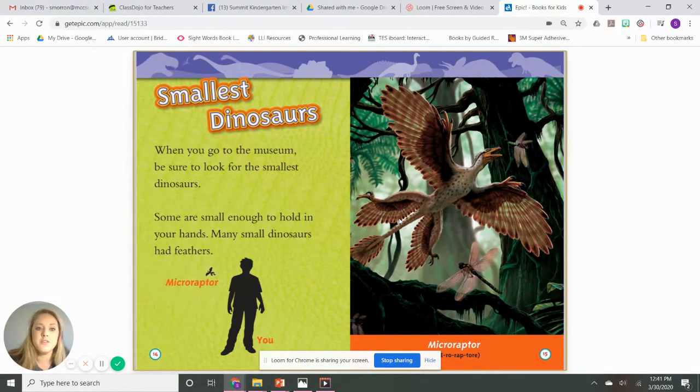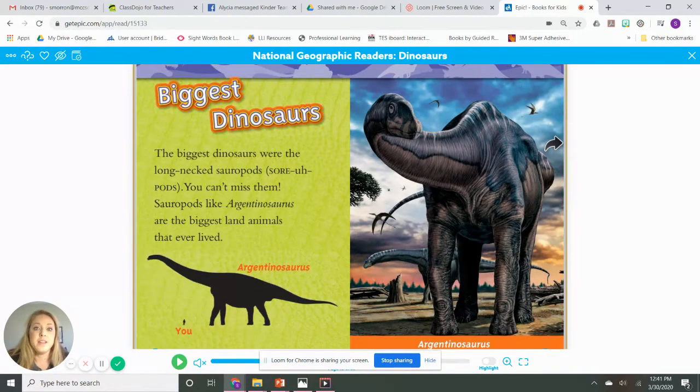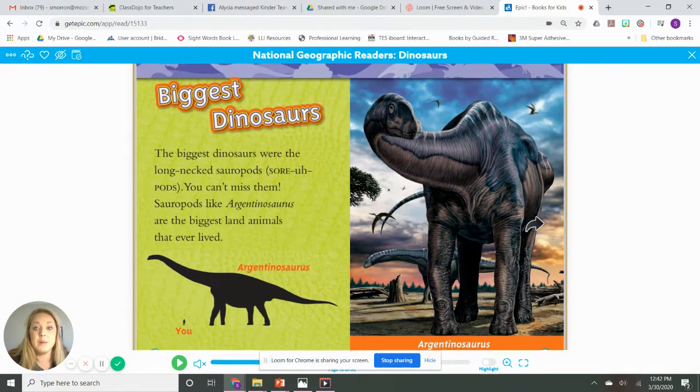When you go to the museum, be sure to look for the smallest dinosaurs. Some are small enough to hold in your hand — can you imagine that? Many small dinosaurs had feathers. This dinosaur is called a Microraptor. This is about the size of a kid, and this is the size of a Microraptor — pretty tiny. Now let's talk about the biggest dinosaurs. The biggest dinosaurs were the long-neck sauropods. Sauropods, like the Argentinosaurus, are the biggest land animals that ever lived.